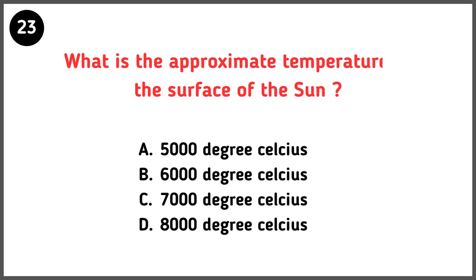What is the approximate temperature of the surface of the sun? Correct answer is option B — 6000 degrees Celsius.